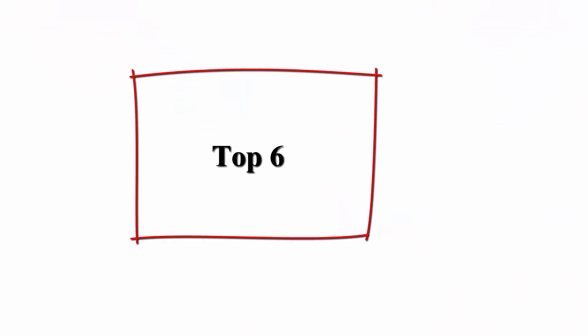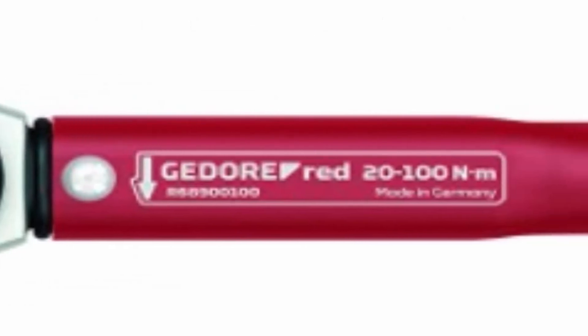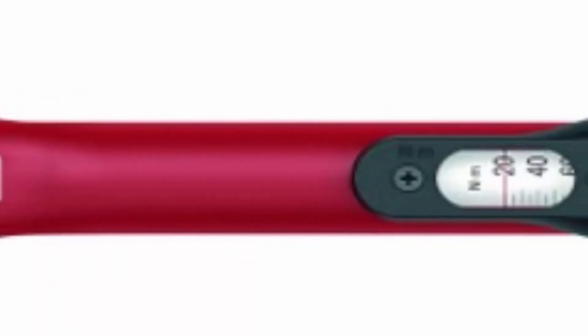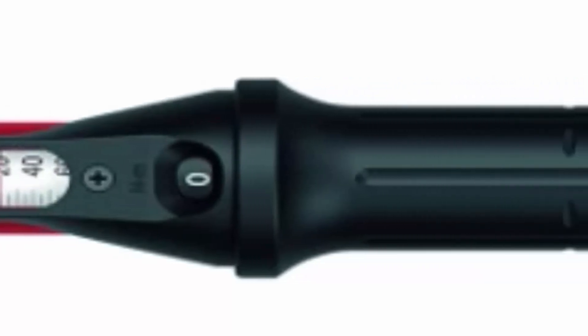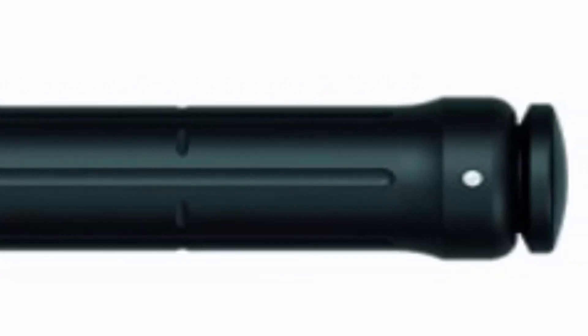Top 6: Jetor Red Torque Wrench, 1/2 inch, 20 to 100 Nm, length 395mm. Controlled screw tightening from 5 to 550 Nm, for use in all areas of industrial manufacturing. Features adjustable torque wrench with square drive and integrated ratchet head function, for controlled bi-directional tightening.